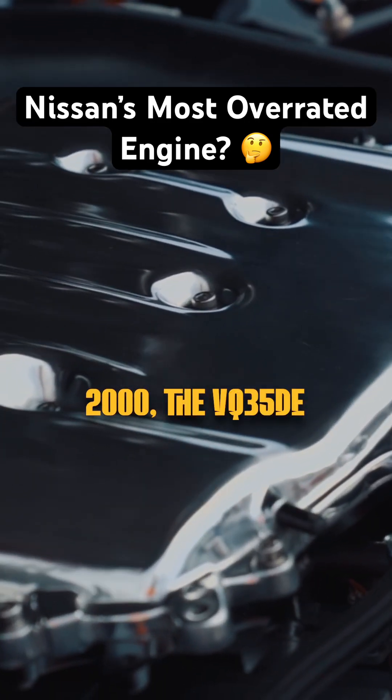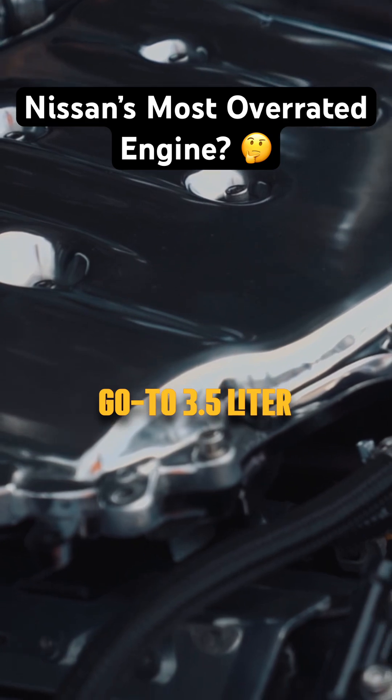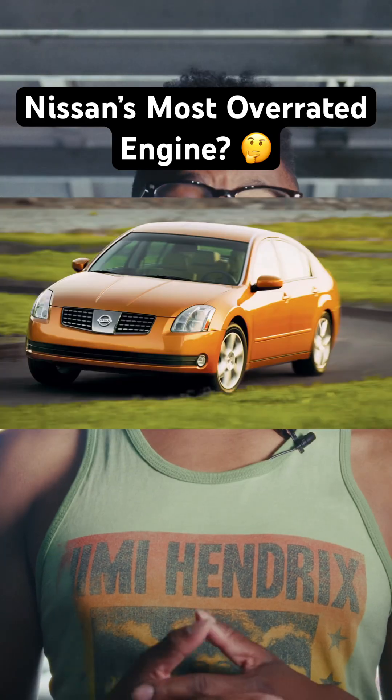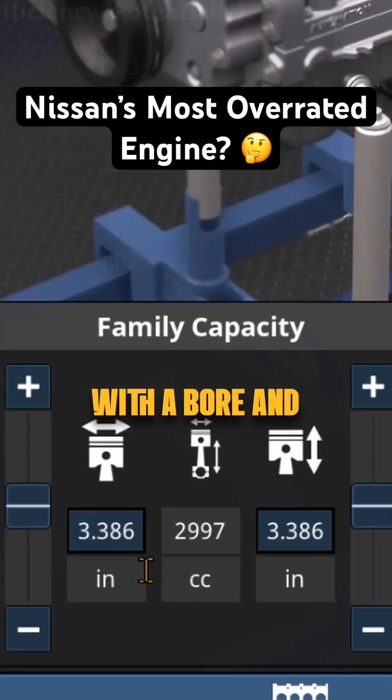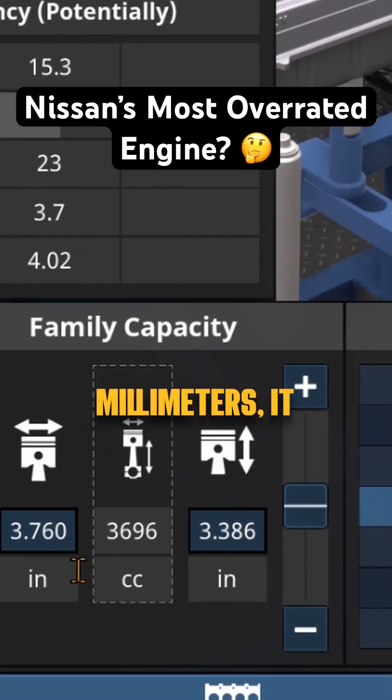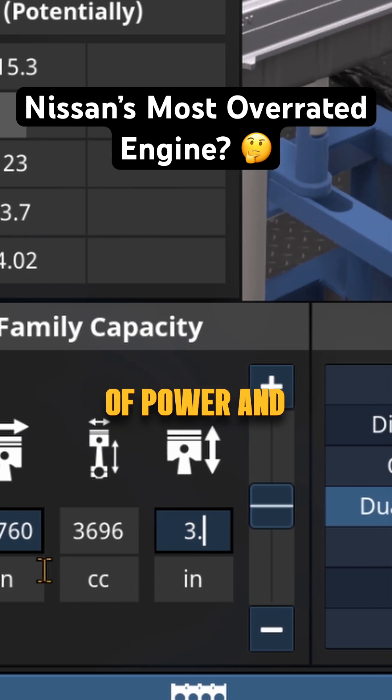Debuting in 2000, the VQ35DE was Nissan's go-to 3.5-liter V6, making its way into models like the 350Z, Maxima, Altima, Murano, and even the Pathfinder. With a bore and stroke of 95.5 millimeters by 81.4 millimeters, it was designed for a balance of power and efficiency.